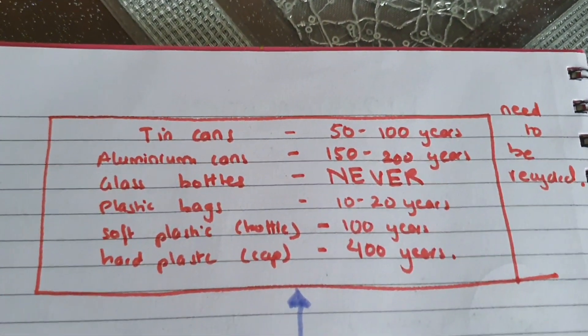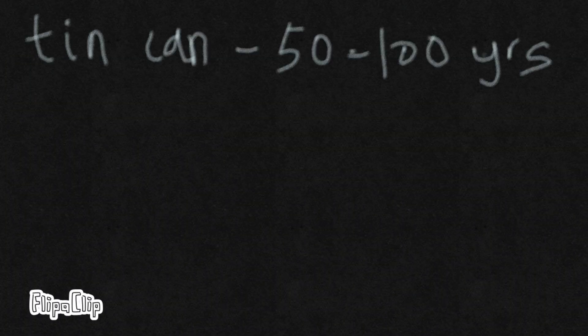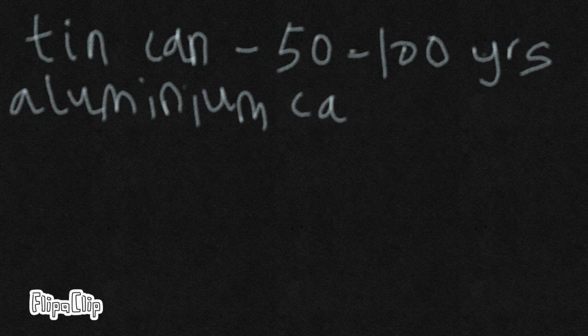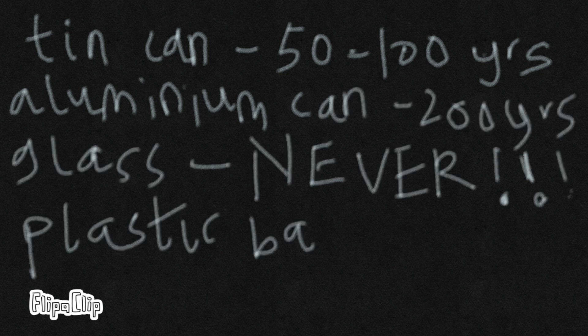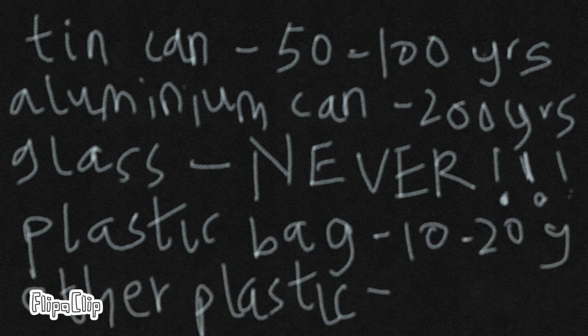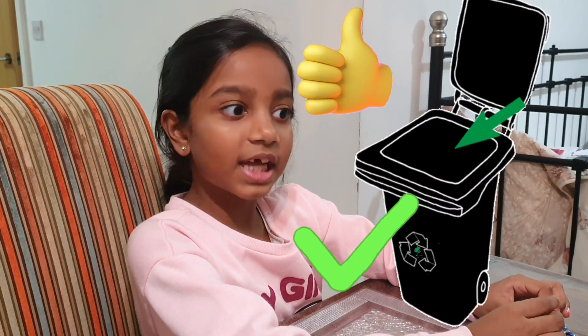Do you know there are certain things which biodegrade in ages? Certain cans can take 50 to 100 years, aluminium cans can take up to 200 years, glass never dissolves, plastic bags take 10 to 20 years, and other kinds of plastic stay for 400 years. So we shouldn't put them outside — we should put them in the recycling. All these things like cans, glass, and plastics should not go in the general waste; we should put them in the recycle bin separately.